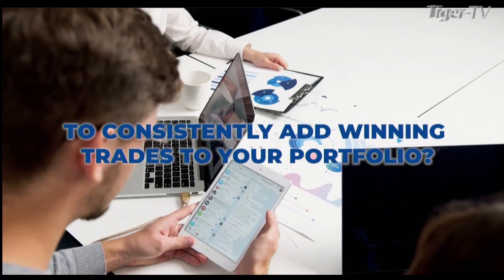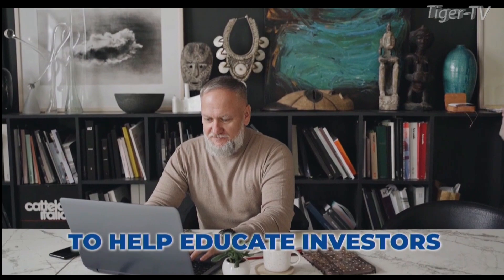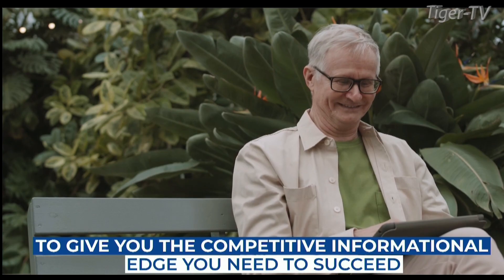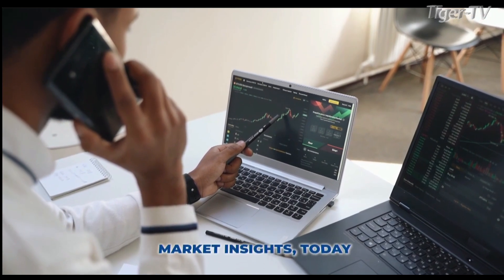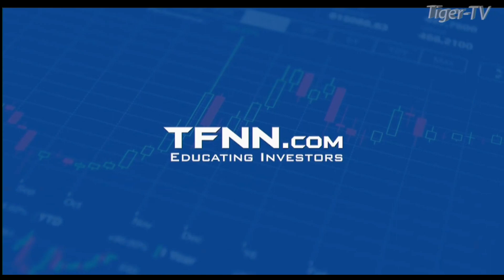Are you looking for a way to consistently add winning trades to your portfolio? Tom O'Brien has been successfully trading markets for over 30 years, a frequent contributor to TD Ameritrade Network and CNBC. Tom O'Brien founded TFNN over 20 years ago to help educate investors. Tom's daily market newsletter, Market Insights, is published every morning when the market's open, packed full of advanced technical analysis and comprehensive strategies. Get Tom O'Brien's Market Insights newsletter today, 30 days risk-free with our money-back guarantee at TFNN.com.